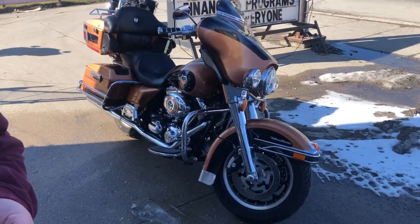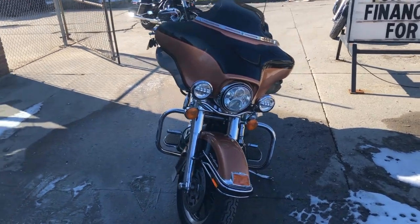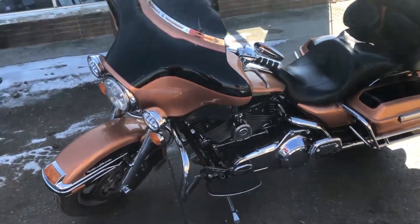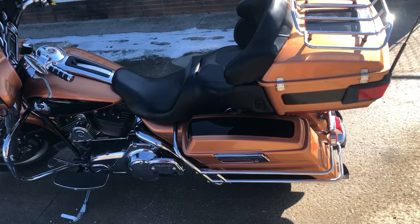ApprovalPowerSports.com here doing some videos on some stuff that just came in. Check this one out — 2008 Anniversary Edition. This one here is number 1,624 out of 7,000 made that year. Hard to find bike, and this one's got great mileage too: 25,560 miles.